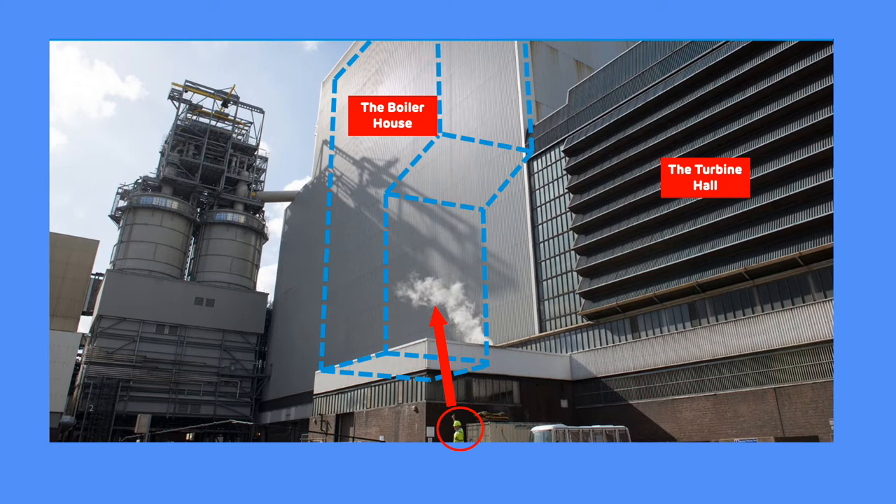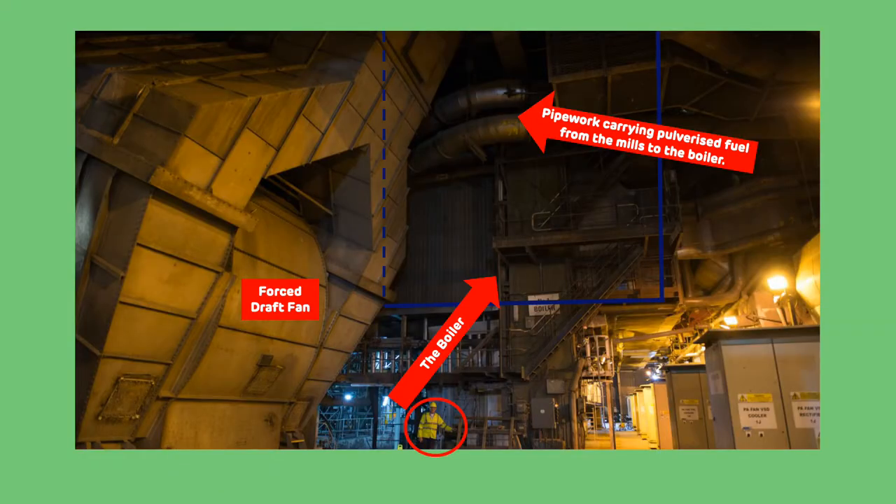Each empty boiler weighs 4,000 tonnes. This photograph was taken inside the boiler house. You can see the forced draft fan to the left of the photo, which draws air down from the top of the boiler house. The blue outline shows the bottom part of the boiler — the rest disappears up out of view. Remember, the boilers are 65 metres tall. Again, my colleague is stood here to give you an idea of the vast size of the machinery inside the power station.